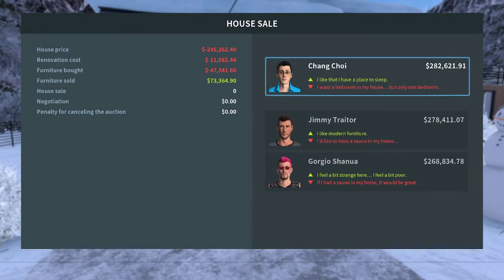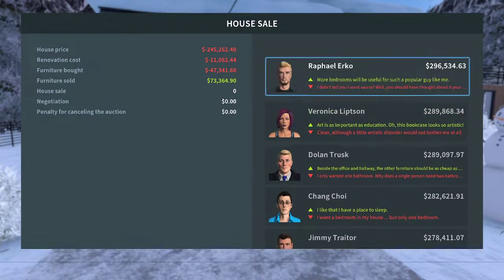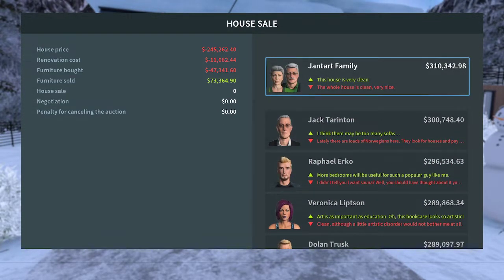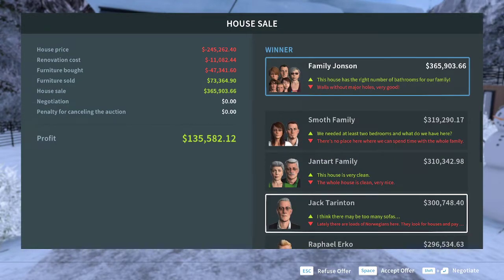I feel a bit strange here — a bit poor. I like modern furniture and having a place to sleep, but the other furniture should be as cheap as possible. There might be too many sofas. This house is very clean and has the right number of bathrooms.